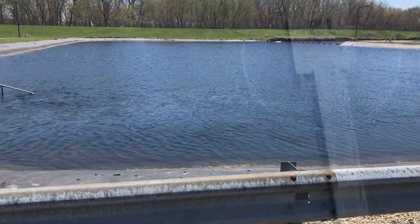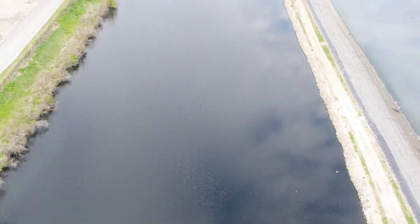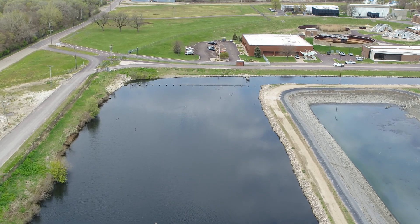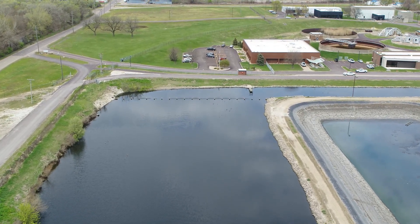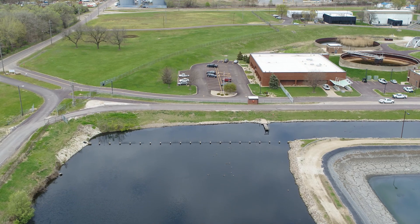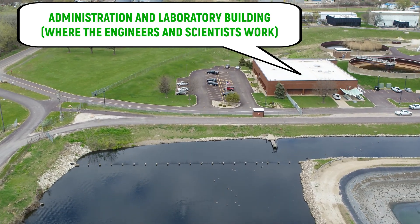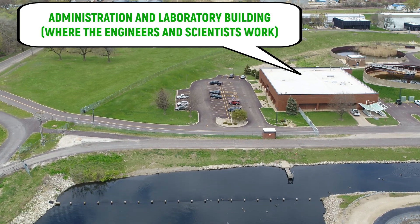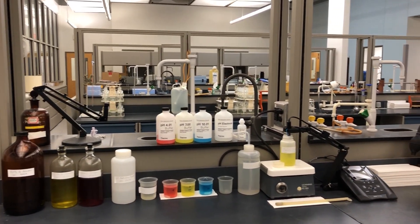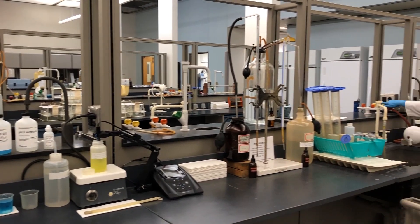We're now going to take a loop around out of the tertiary clarifiers and into what we call the polishing ponds. It's just a final settle of treatment so that any remaining things floating in the water can settle down, ensuring we're only sending clean water. Here at the sanitary district we also have a large laboratory, where testing happens all the time and we report our results to our regulatory authorities constantly.